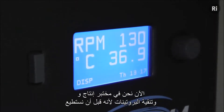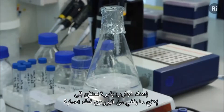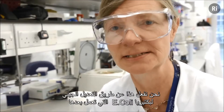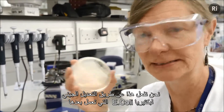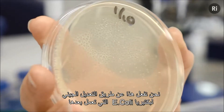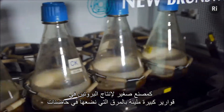Now we're in the protein production and purification lab, because before we can set up crystallization trials, we need to produce enough protein for that process. We do this by genetically modifying E. coli bacteria, which then acts as a little factory to produce our protein in large flasks of broth, which we incubate.